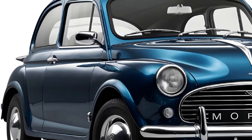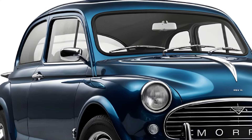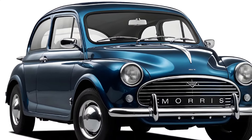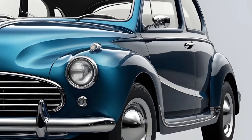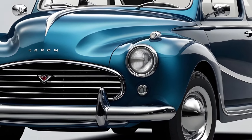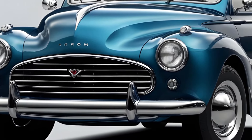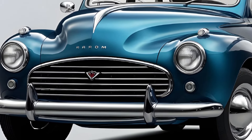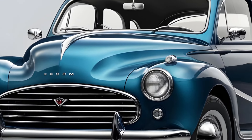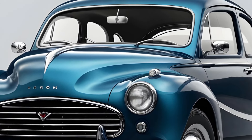One of the standout features of the new 2025 Morris Minor is its commitment to sustainability. The all-electric variant in particular represents a significant step forward in the brand's journey towards a more environmentally conscious future. With a range that caters to the needs of urban commuters and weekend adventurers alike, the electric Morris Minor delivers a guilt-free driving experience without compromising on the iconic charm that made the original so beloved.